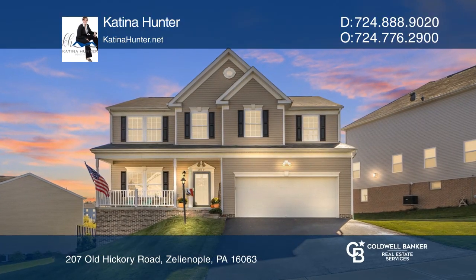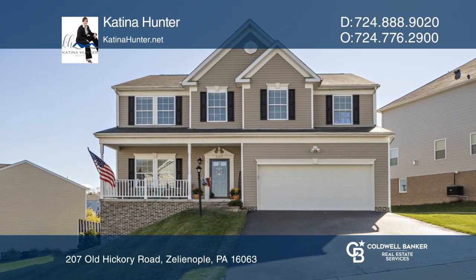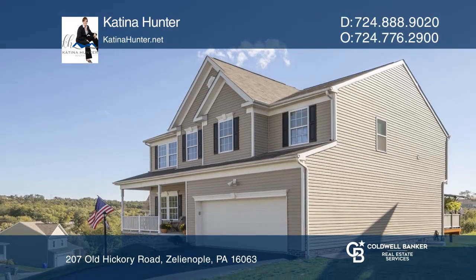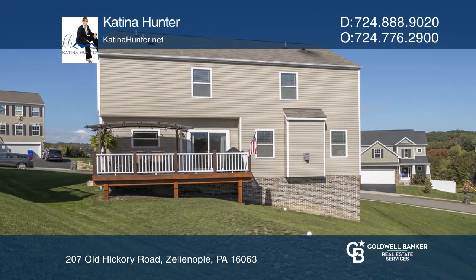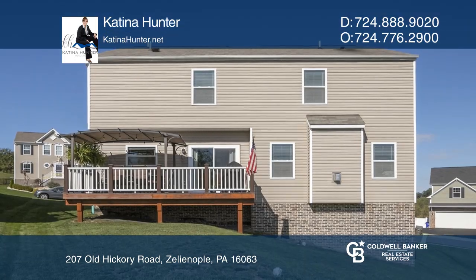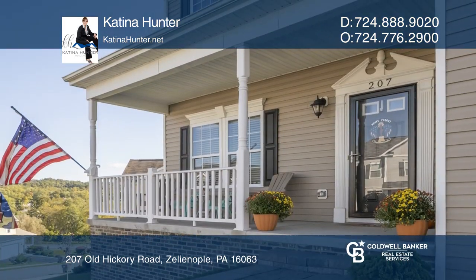This stunning home is in an idyllic neighborhood and anything but cookie cutter. An open concept throughout accentuates the spacious living area. The custom eat-in kitchen is the perfect place for family time and entertaining. The back door leads to a maintenance-free Trex deck with a pergola sprawling overhead.